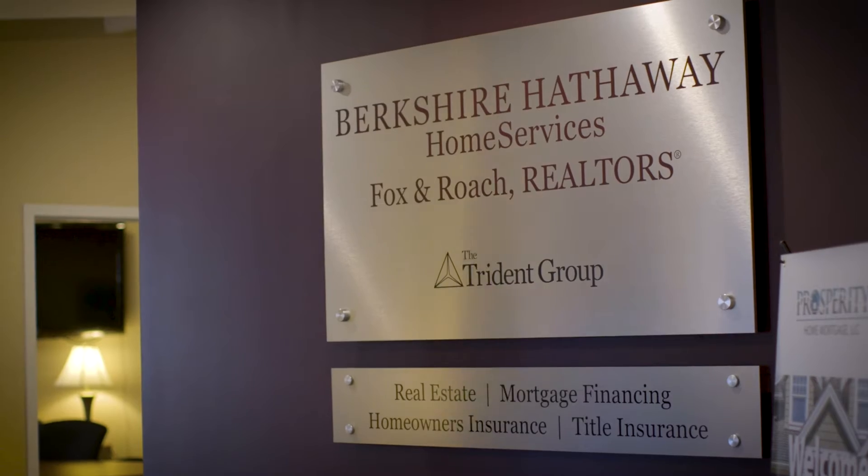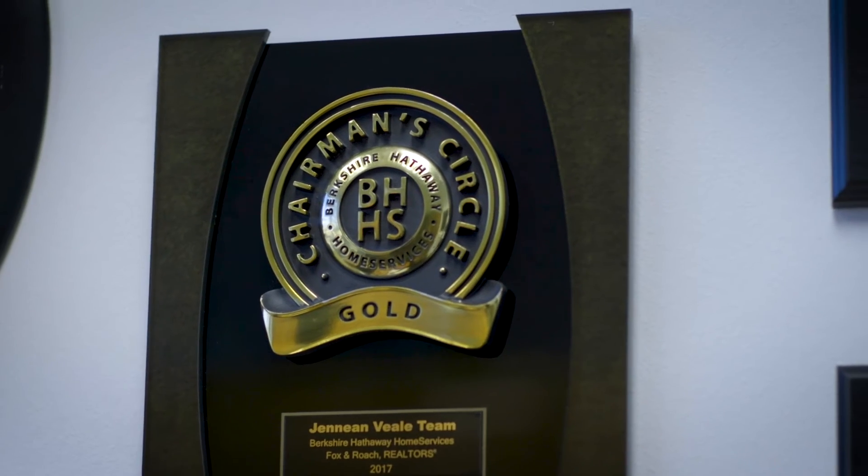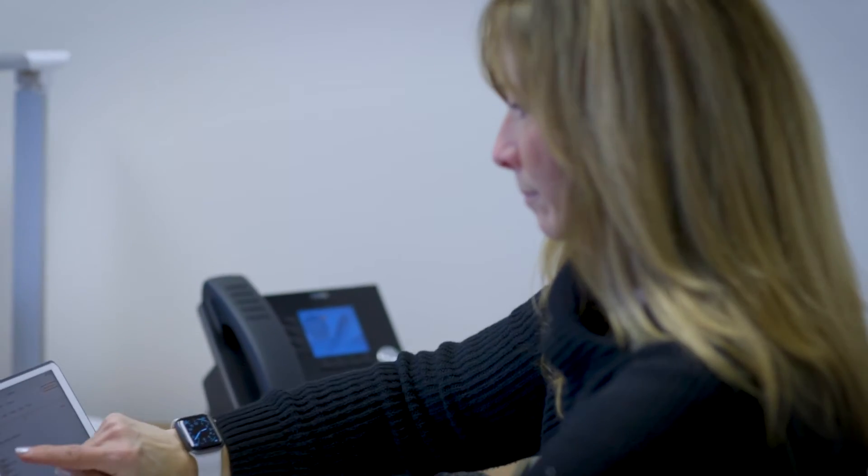We're very busy on a daily basis — showing homes, going to listing appointments, going to inspections — but we don't take the time when we're that busy to prospect. We're not letting everyone know about our brand new listing or a sale that we just closed, and we're not taking that time because we're too busy.